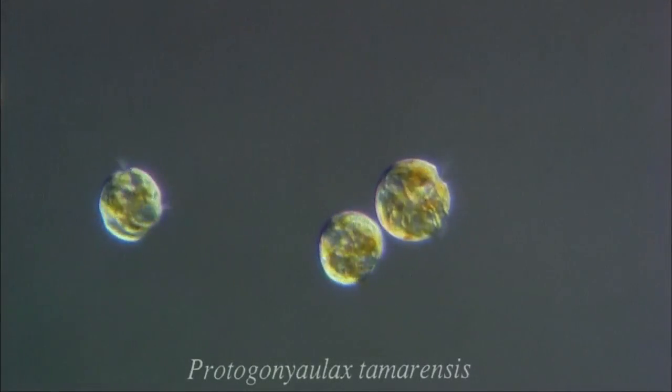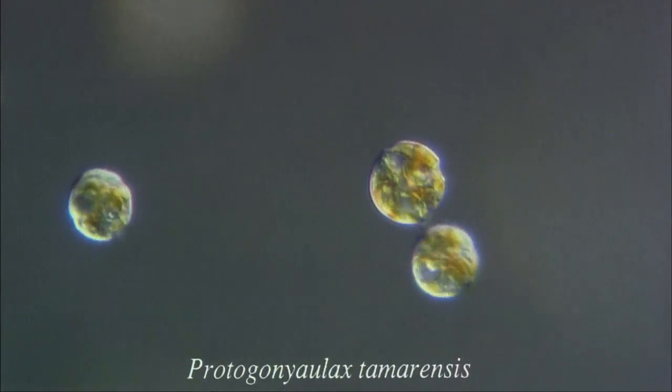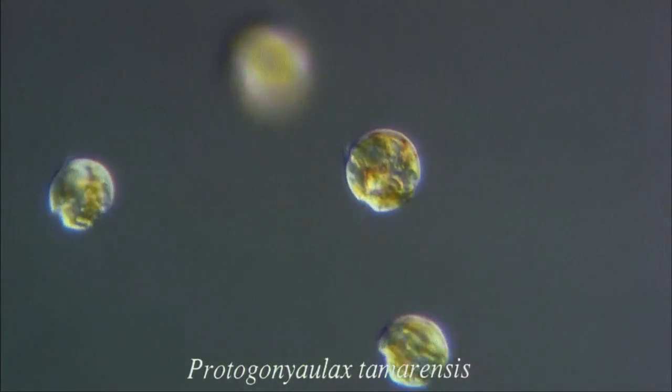One of the marine flagellates which cause pollution is the Protogoniolax, a dinoflagellate. Some dinoflagellate species cause a type of pollution known as red tide. Here are some other species of marine flagellates.